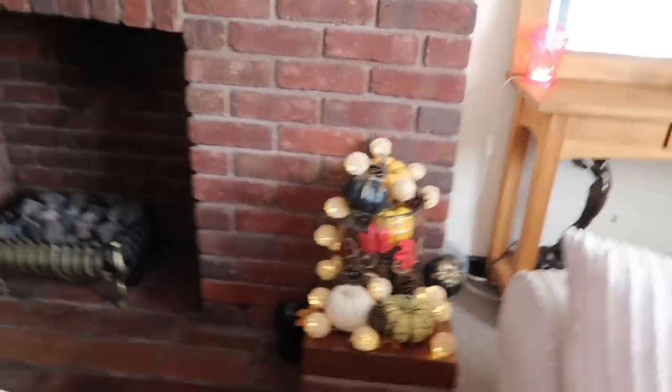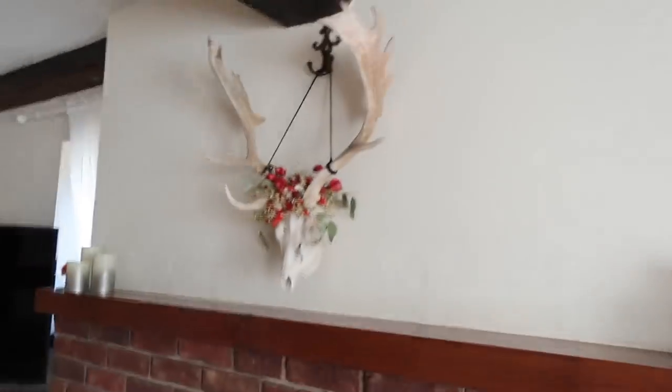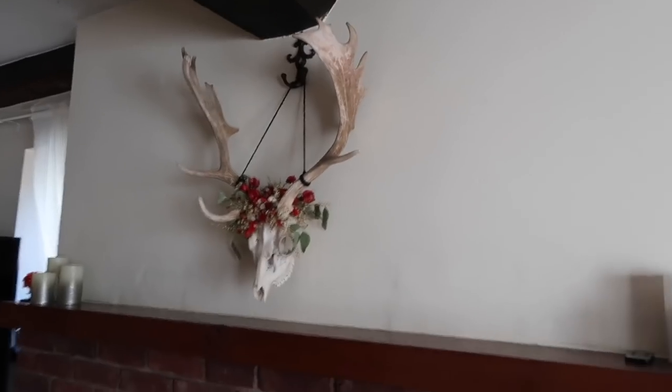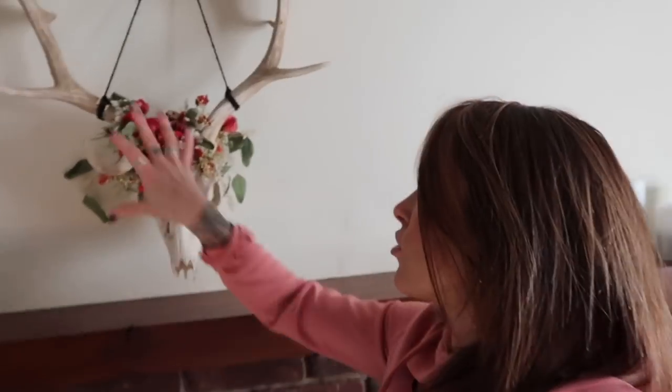This is my little autumnal installation for Halloween and Thanksgiving time and I just think it looks really pretty there beside the fire. I'll have to make a kind of Christmassy one coming into December, but we'll leave that there for November. Up here I got this commission - I found a stag skull on eBay and then I commissioned a company called Doom and Bloom who are based here in Shrewsbury. They do beautiful dried flower arrangements, which I love because you don't have to keep buying new ones.